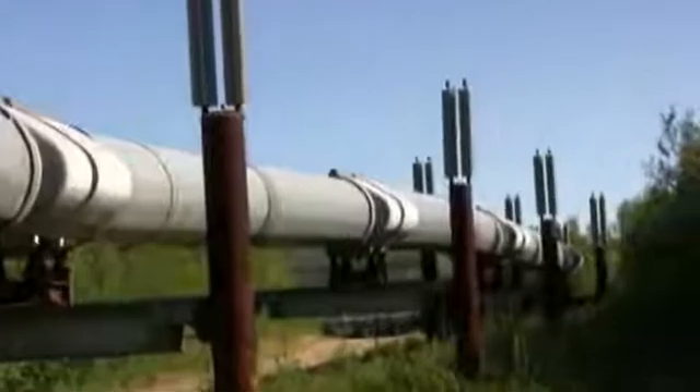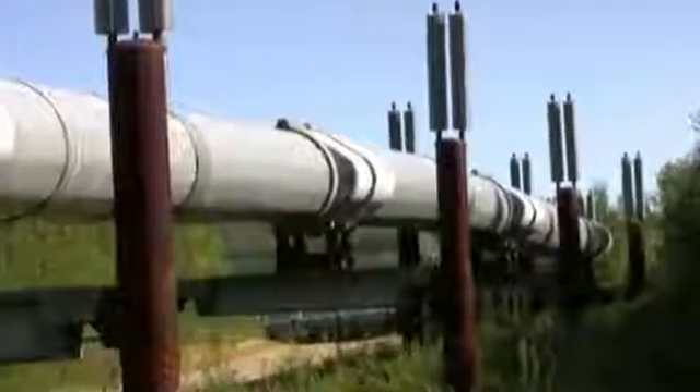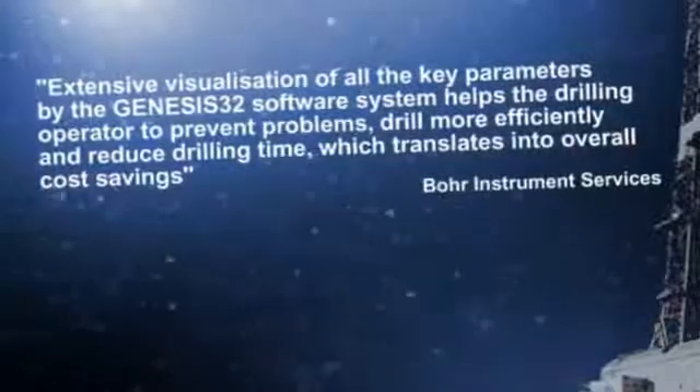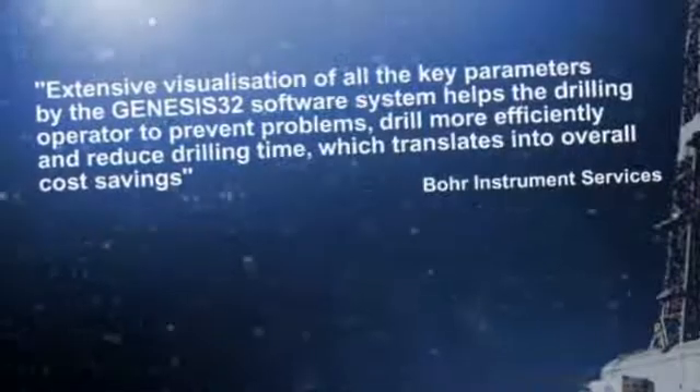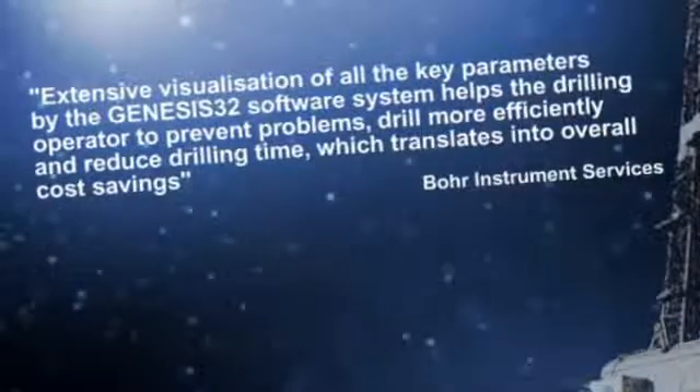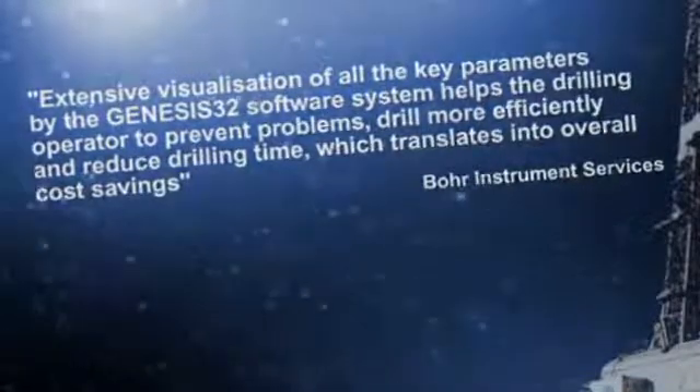Extensive visualization of all the key parameters by the Genesys 32 software system helps the drilling operator to prevent problems, drill more efficiently, and reduce drilling time, which translates into overall cost savings.